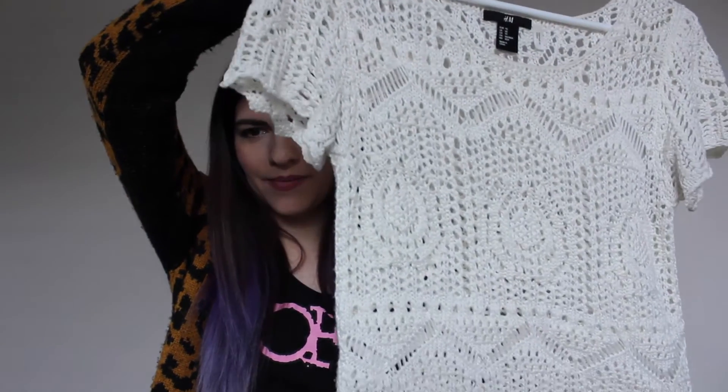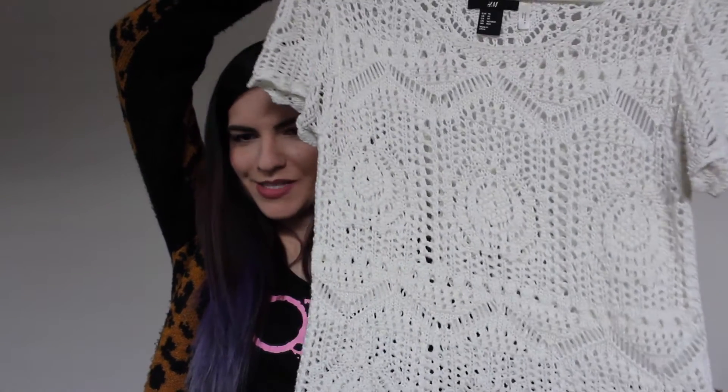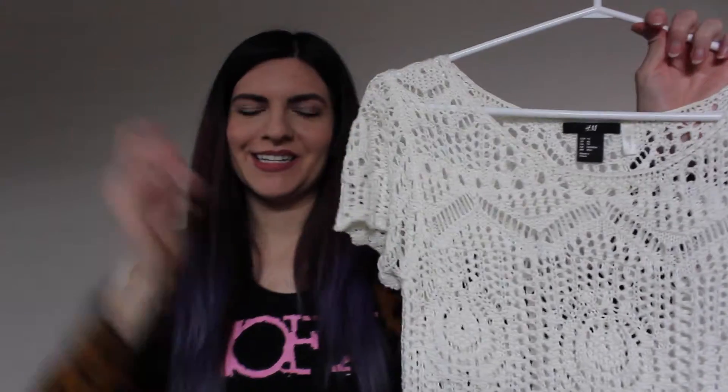The next shirt I have to show you guys is this kind of crocheted shirt from H&M. I just absolutely love it. It looks like an old lady shirt but it just looks really cool.